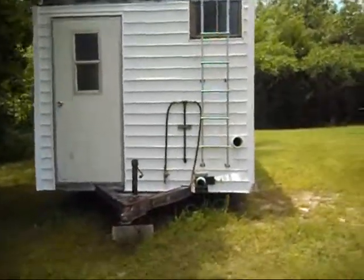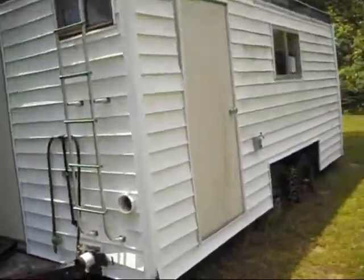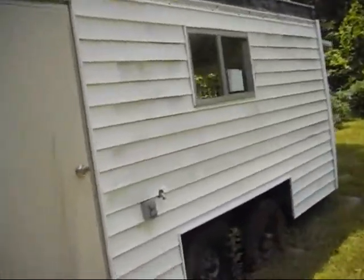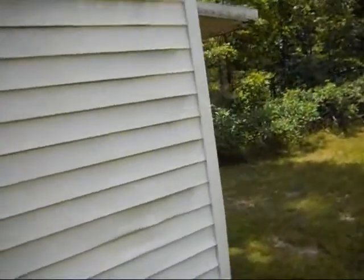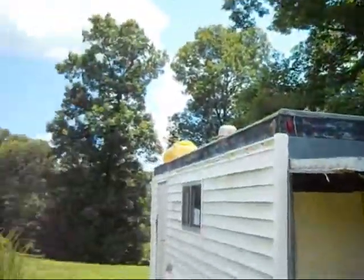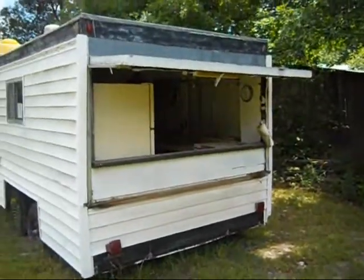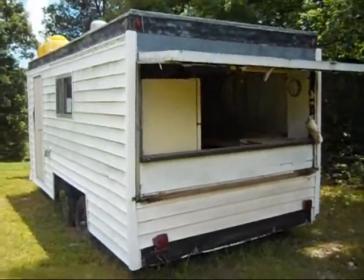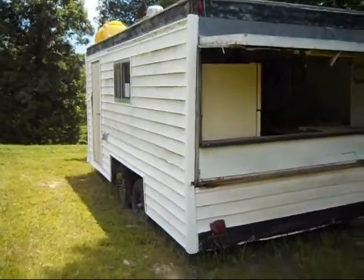So we bought this concession trailer. Yeah, it's pretty funky looking with vinyl siding and all, but we're going to strip this down to its bare bones and rebuild it to a professional-looking concession trailer, complete with a lighted marquee up there on top. Hopefully I'm going to have it done by October for the Arkansas State Fair. Today's goal is to get this vinyl siding all taken off.